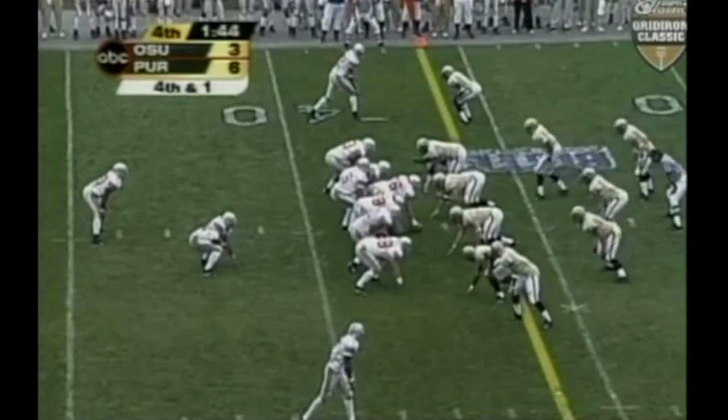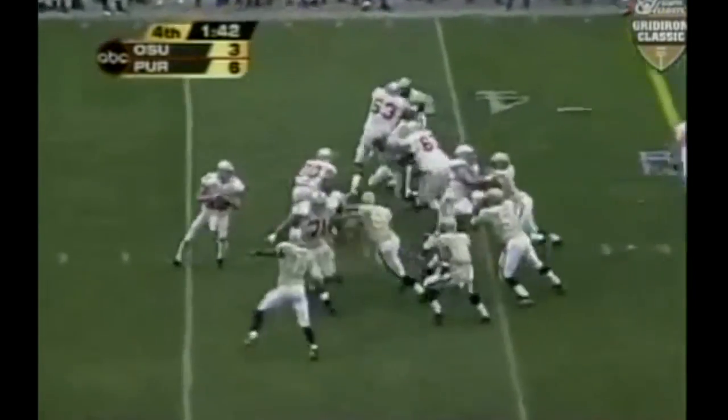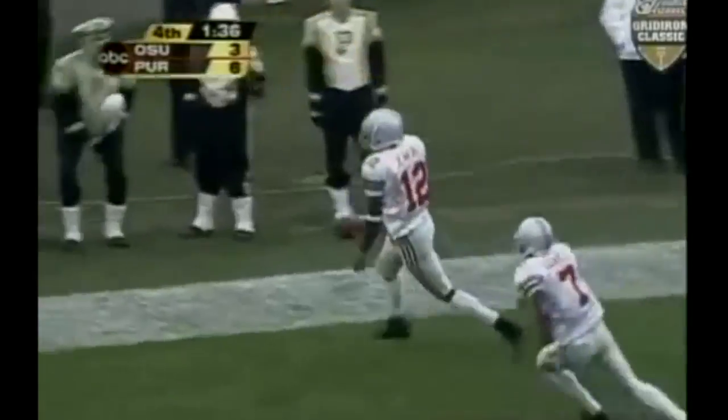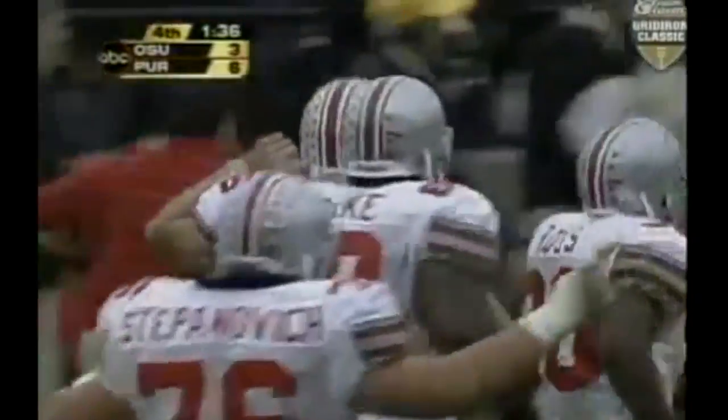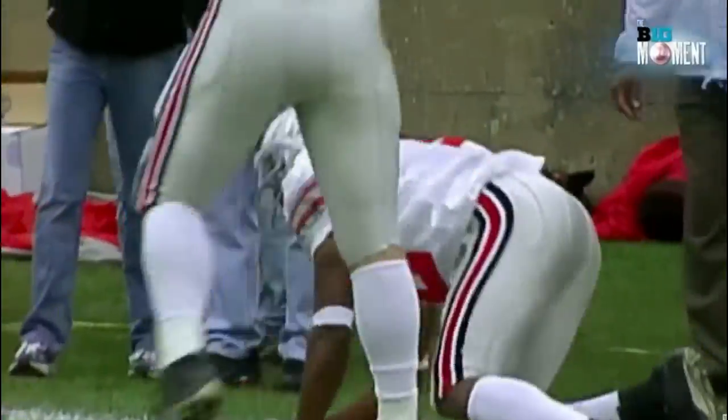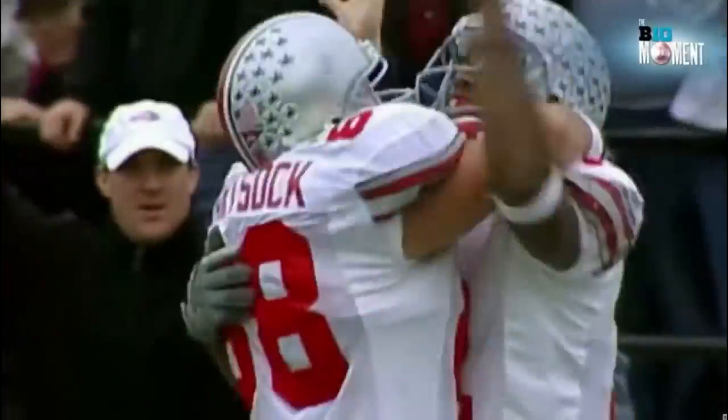Fourth and one — Krenzel under center. Purdue blitzing. Krenzel back to throw, in trouble — throws it long down the left sideline for Michael Jenkins. Got it! Six points! Michael Jenkins, as Krenzel hit him on the fly down the left side of the field on a fourth and one! Would you believe it? Holy Buckeye!